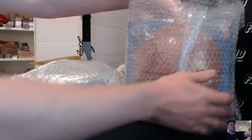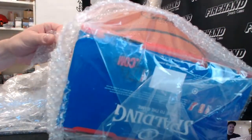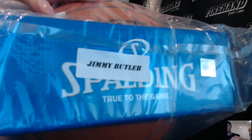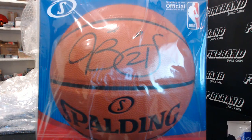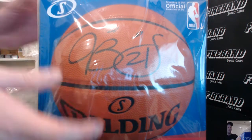So first let's get the big stuff out of the way. We got an autographed basketball — JB21, that is Jimmy Butler. Autographed ball, Jimmy Butler. Let's lock that in on our list here: Jimmy Butler ball.